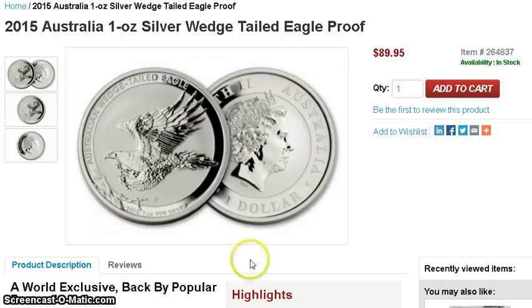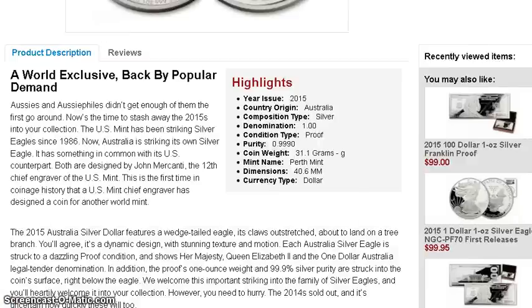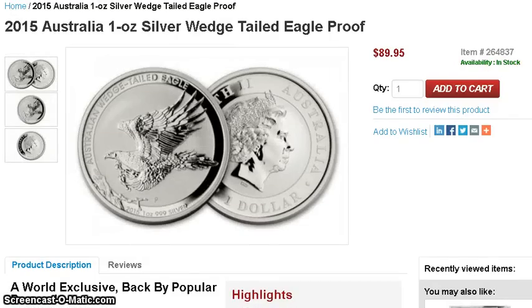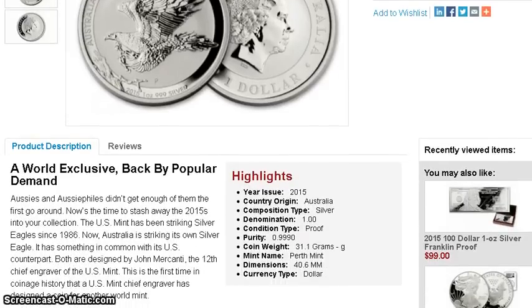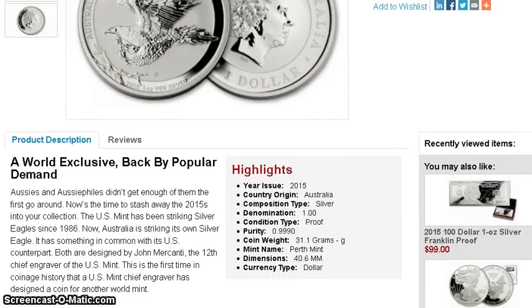Either way, you can call them or you can order online. It looks like — let me scroll down a little bit here — there's no information on the mintage at this point.